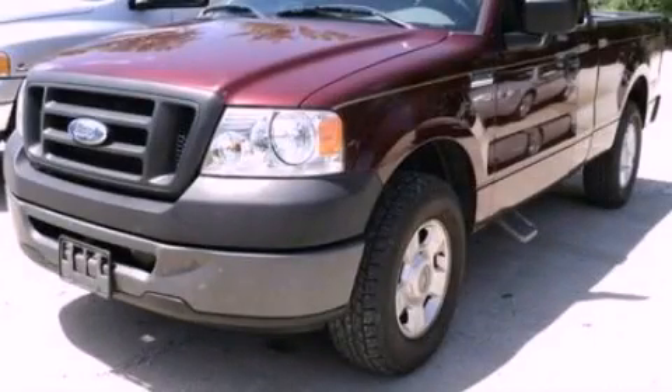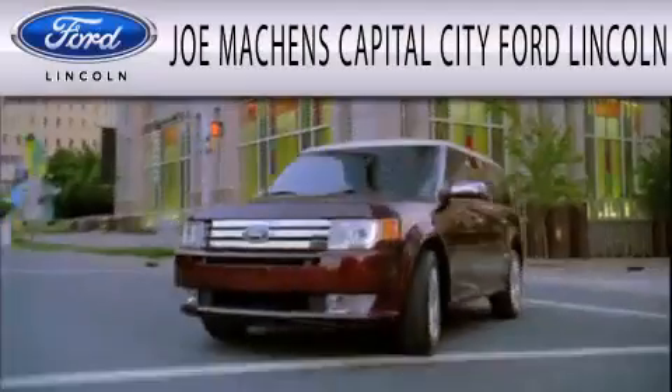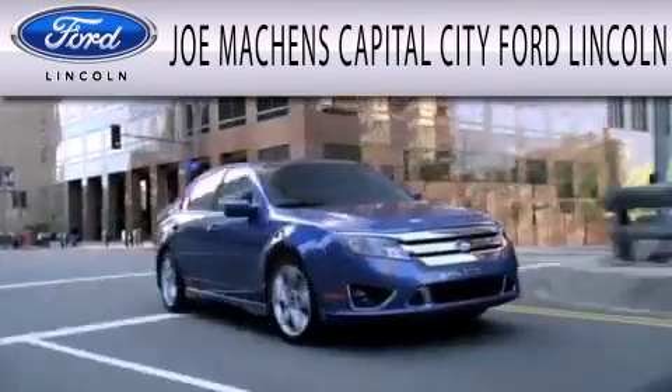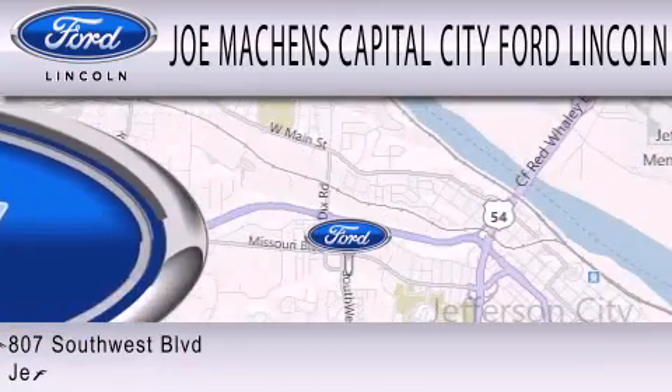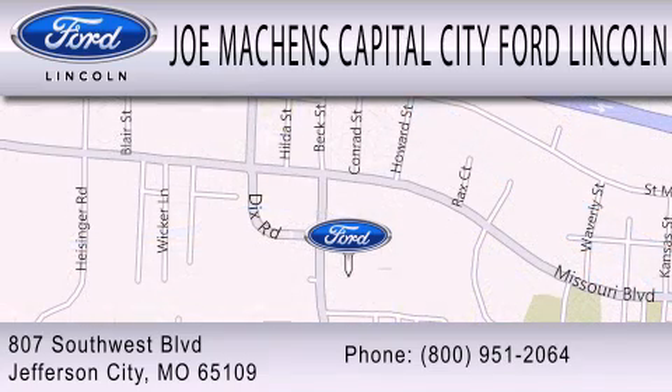Contact us today and schedule your opportunity to see this automobile in person. Joe Machens Capital City Ford Lincoln is dedicated to doing everything possible to ensure the experience you have selecting your next vehicle is as pleasant as possible. We're located at 807 Southwest Boulevard in Jefferson City.